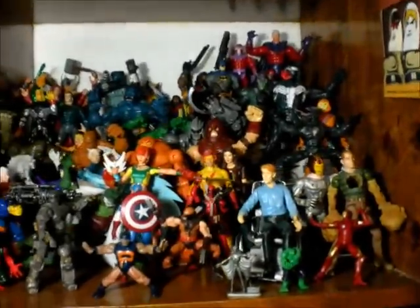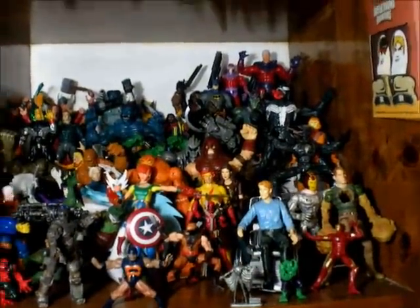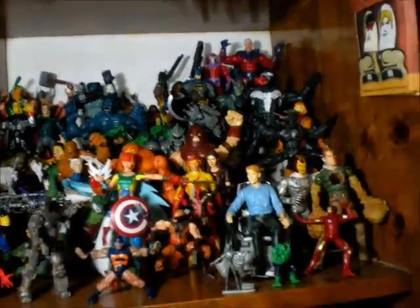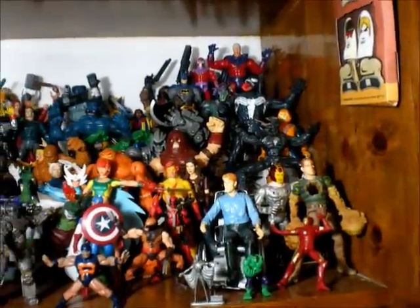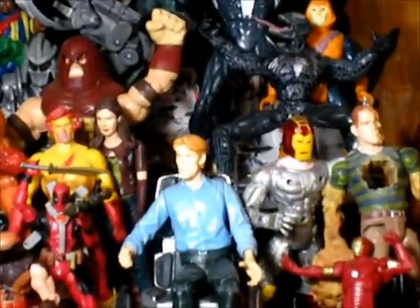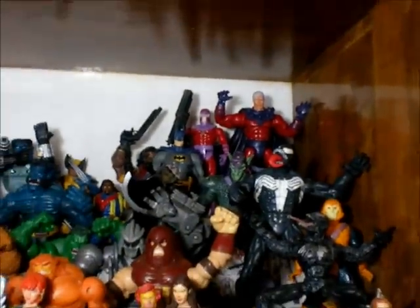I'm gonna show you the Marvel that I have right now. Here I have my old Marvel Legends figures, some Marvel Universe, some Marvel Vintage — some I'm gonna give to my son. A couple of DC figures: Kid Flash and Tamari. And my favorite Batman — the only Batman that I have. It looks cool.